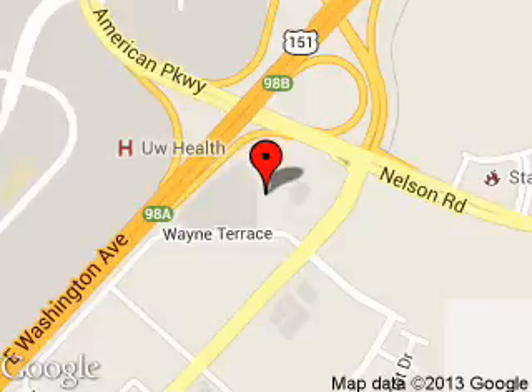We are located at 5422 Wayne Terrace, Madison, Wisconsin, 53718.